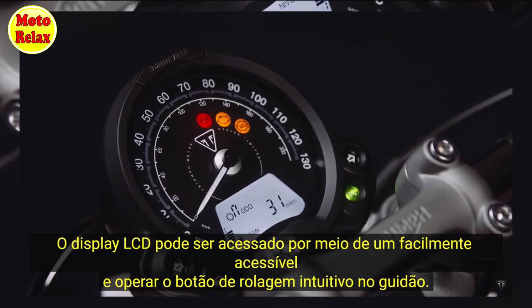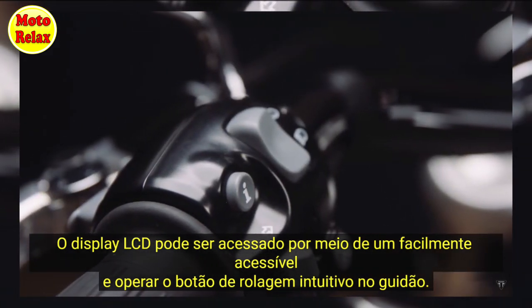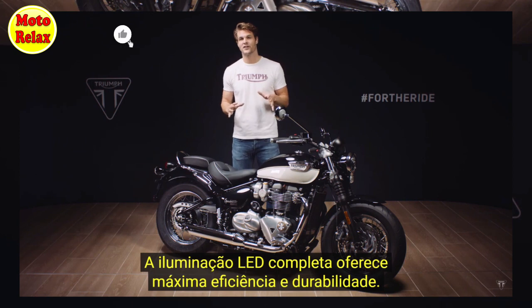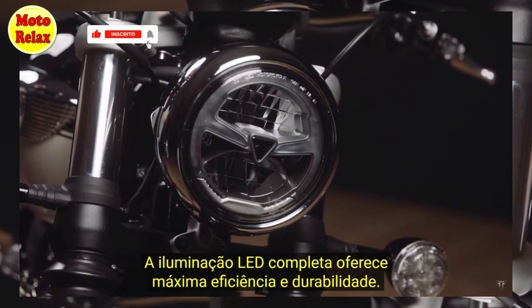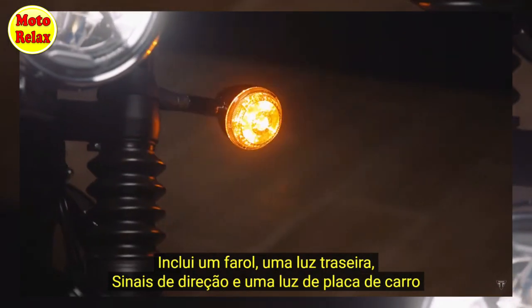The LCD display is controlled via an easily accessible and intuitive handlebar mounted scroll button. For maximum efficiency and longevity you have full LED lighting — that's headlight, rear light, indicators and number plate light.